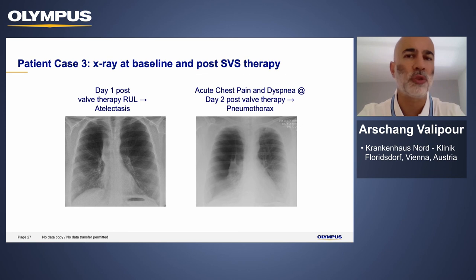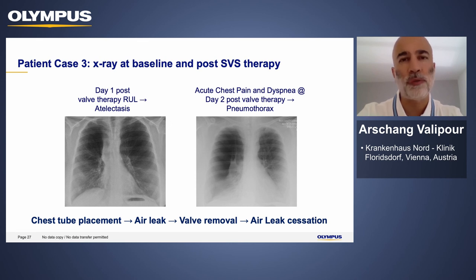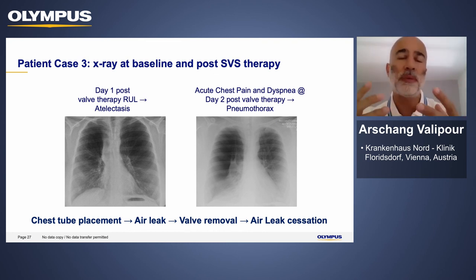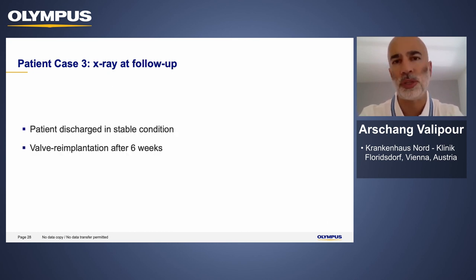This patient underwent uncomplicated valve implantation and developed atelectasis, but unfortunately also developed chest pain and signs of a pneumothorax two days after valve treatment. We treated the pneumothorax with a chest tube. Unfortunately, the patient continued to have an air leak, which required removal of one valve to ensure the lobe could expand again. Once the previously collapsed lung was re-inflated, there was better adherence between the visceral and parietal pleura, ensuring cessation of the air leak. The chest tube was removed, the patient was discharged in stable condition, and came back for another valve treatment — a replacement valve was placed after six weeks.